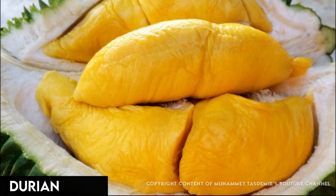But it also has about 357 calories per cup. Eat durian fresh or use in desserts like ice cream. Look for it in Asian markets.